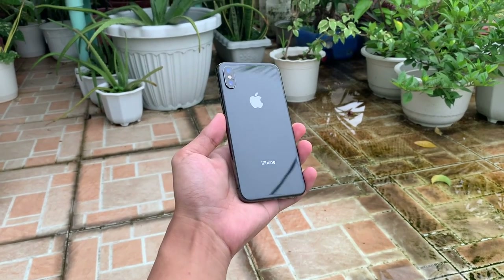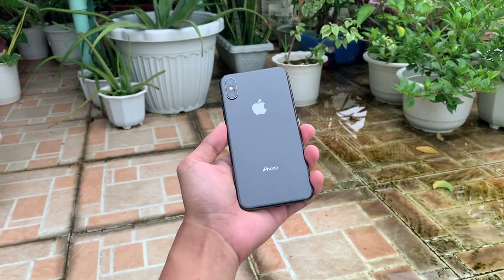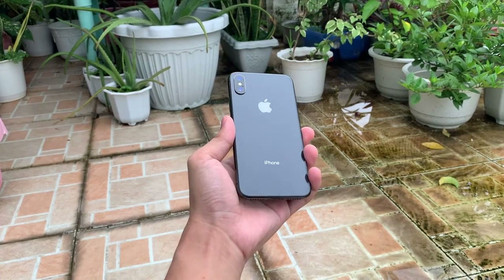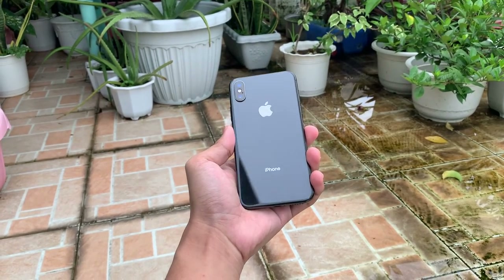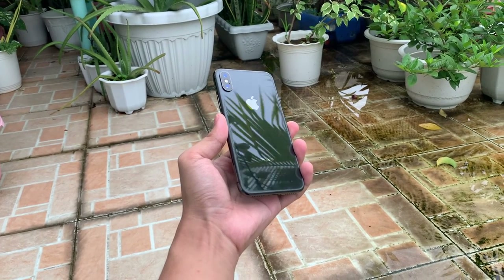If you need a phone in 2021 but don't have the budget for expensive flagships, I encourage you to buy this phone. Buying it secondhand will cost you around two hundred dollars or ten thousand pesos, which is great — you're paying the price of a budget phone but still getting a flagship iPhone.